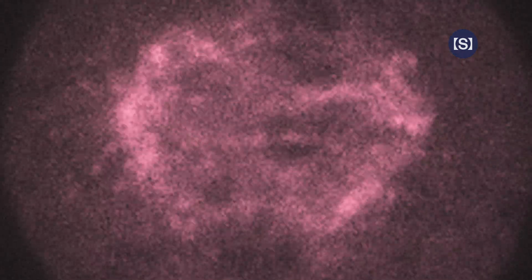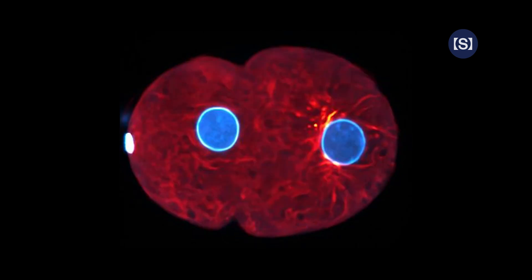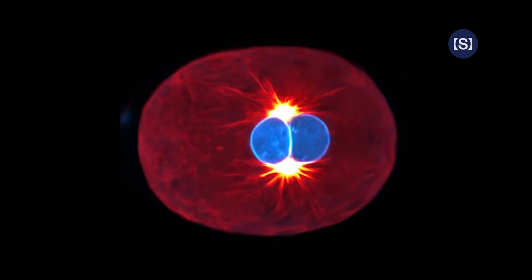Far from chaos, it is a precisely orchestrated duet that empowers the cell to adapt, reorganize, and respond to change.